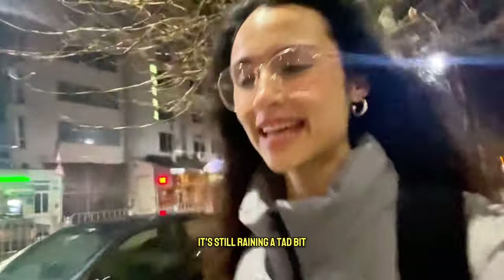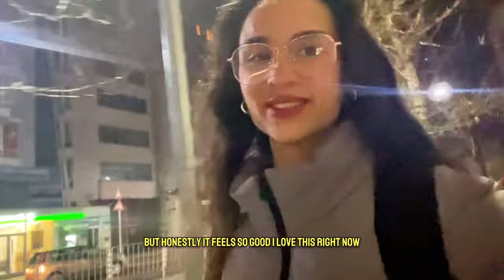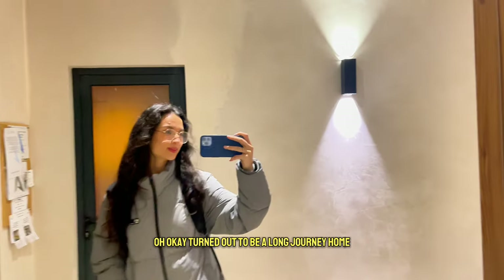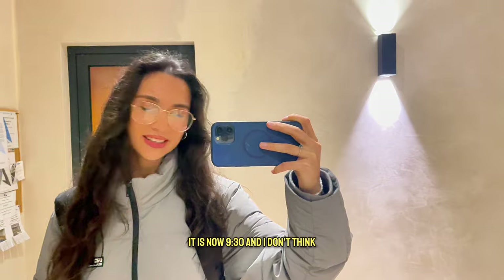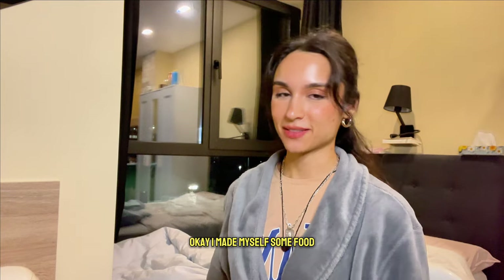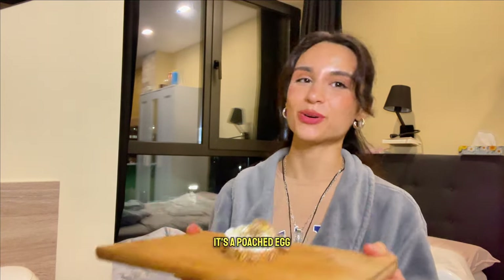It's still raining a little bit but honestly it feels so good — I love this right now. It turned out to be a long journey home; it is now 9:30 and I don't think anything big is happening today anymore. Let's go home.